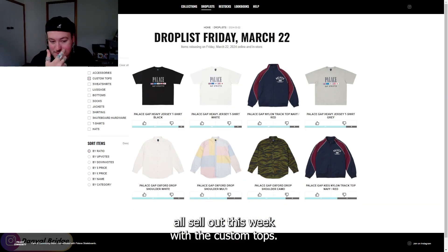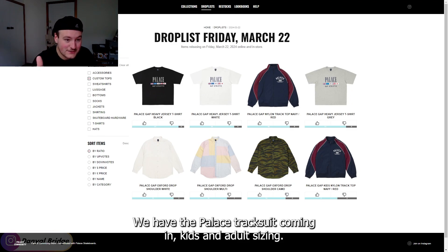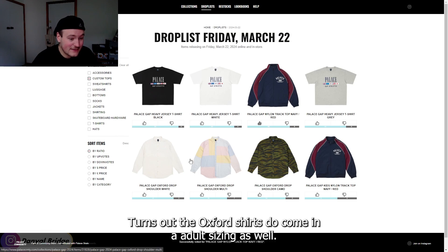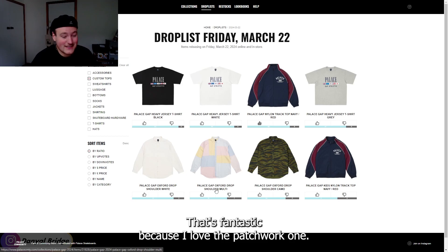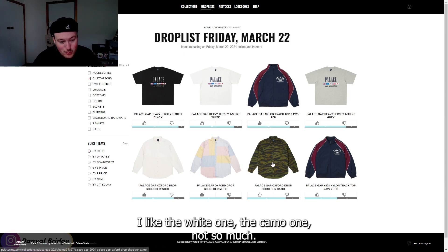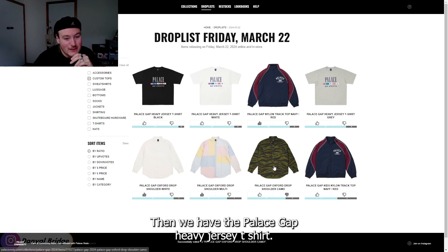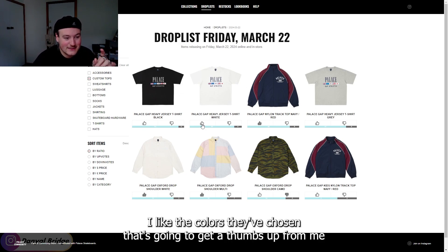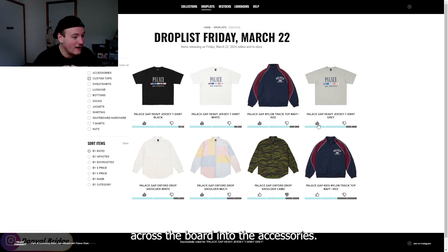For the custom tops, we have the Palace Gap tracksuit coming in kids' and adult sizing — I actually like the tracksuit, the colors and design are nice. And it turns out the Oxford shirts do come in adult sizing as well, which is fantastic because I love the patchwork one. I love when Palace does patchwork Oxford shirts. I like the white one, the camo one not so much. Then we have the Palace Gap heavy jersey t-shirt — I like this, I like the logo and the colors they've chosen. That's going to get a thumbs up from me across the board.